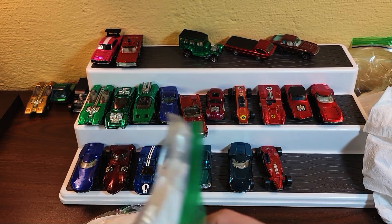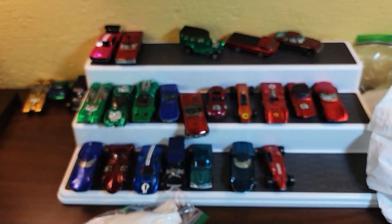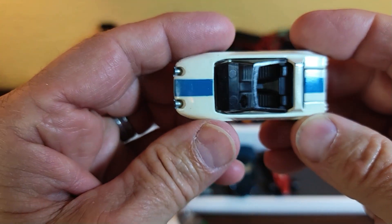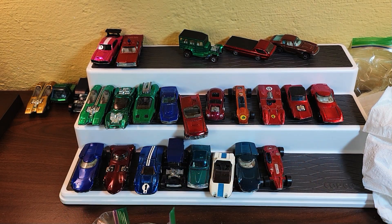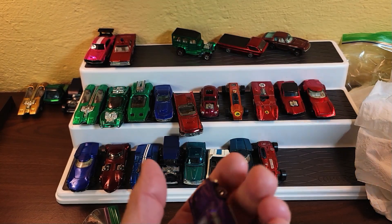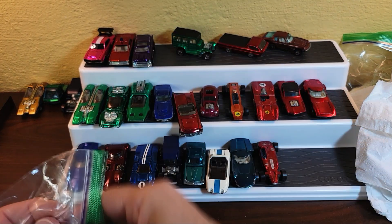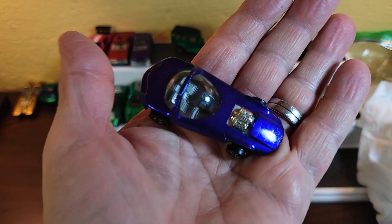Starting the camera up again — reached the maximum recording time. When you're recording 1080p 60 frames per second you can only go so long and then it shuts off. White Jackrabbit Special — every collection comes with one. Let's accelerate and get through this. Purple Nomad — purple! And a purple Silhouette.